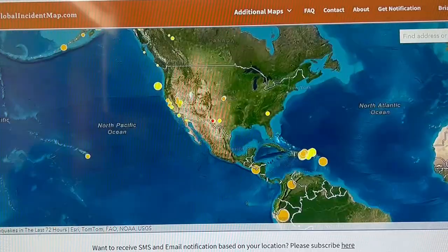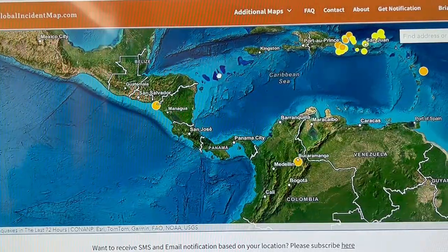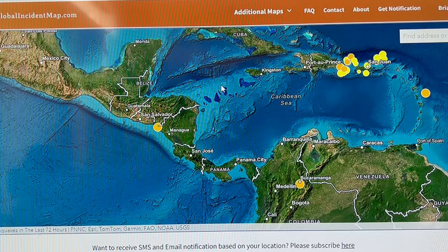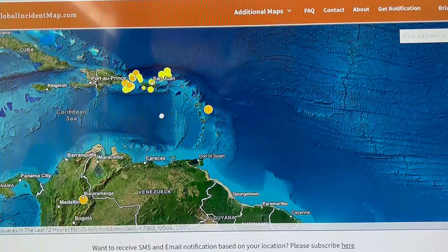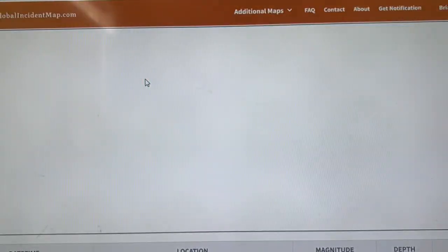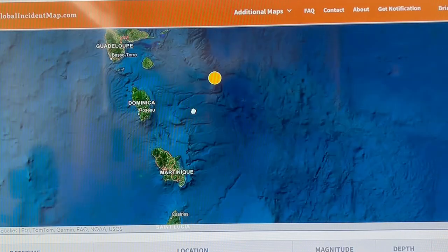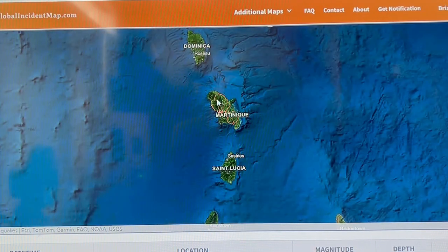Panama — okay, they're not showing it here. This one, close to Pele — a 4.4 just happened at 10 kilometers depth, or otherwise shallow. This is becoming a common location here: Martinique, Pele.